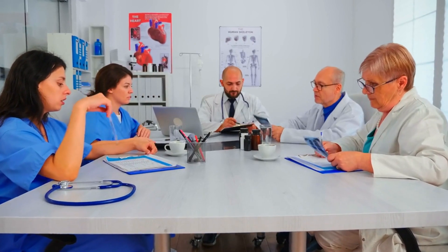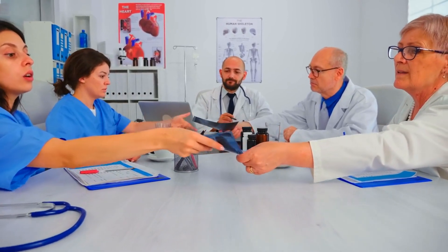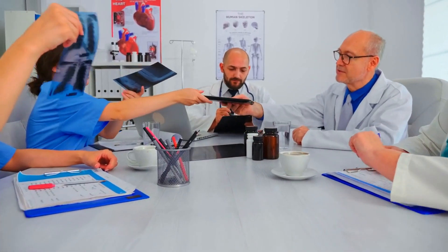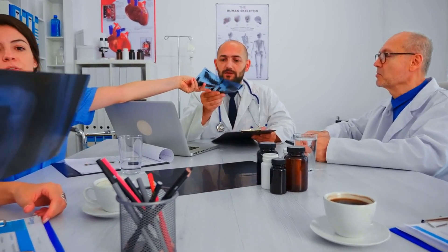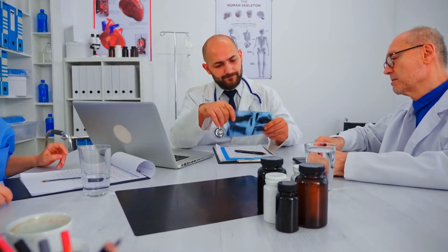As you narrow down your options, schedule consultations with multiple radiologists to discuss your medical needs, treatment options, and expectations. During these meetings, pay attention to the radiologist's communication style, bedside manner, and willingness to address your concerns. Choose a radiologist who demonstrates empathy, professionalism, and a commitment to patient-centered care.